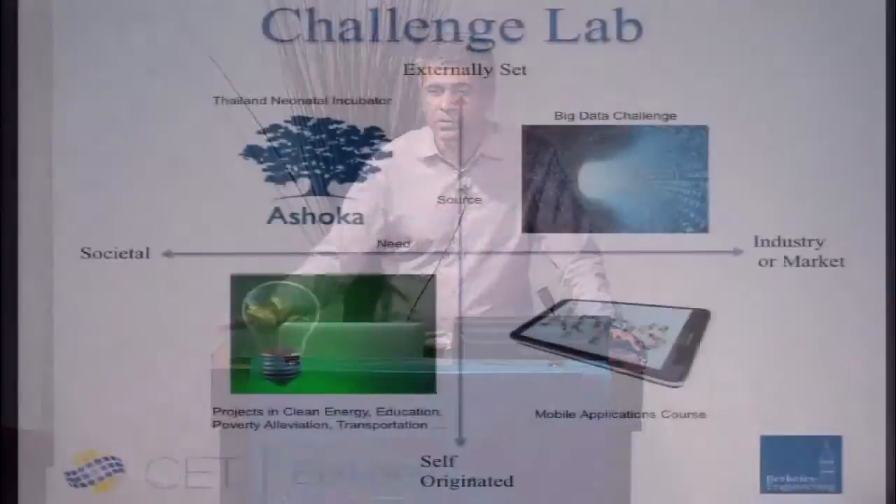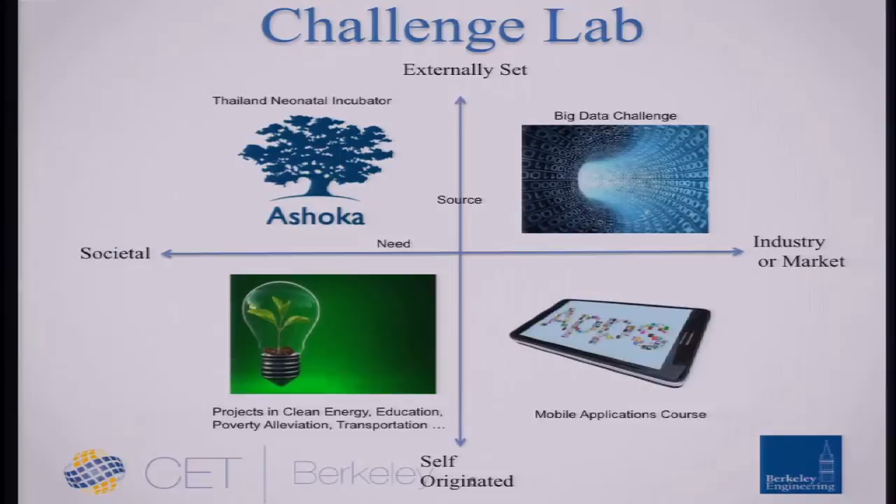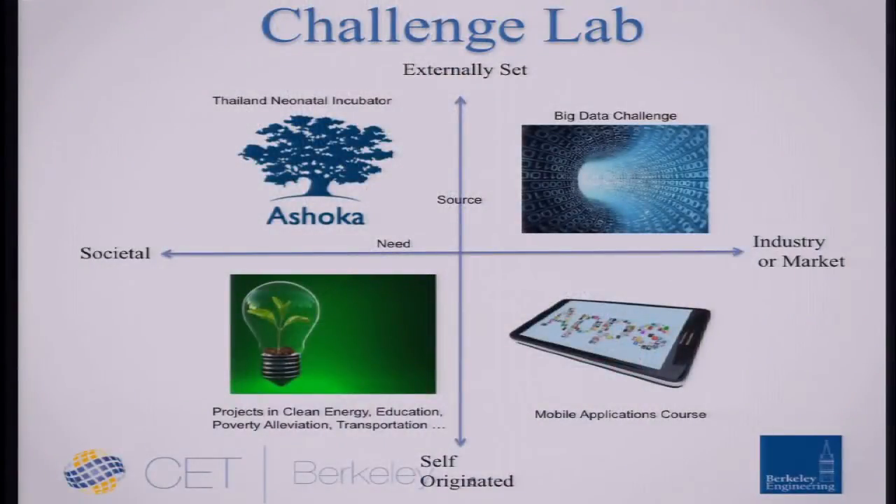Another category of classes we have is a challenge lab, where quite often we have an external or internally oriented challenge — it can be big data, a health topic — and we use that class format to get solutions to some very interesting types of challenges. I just want to introduce you to some of the other things going on in the center.